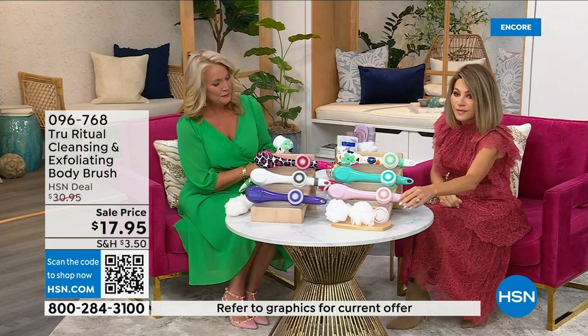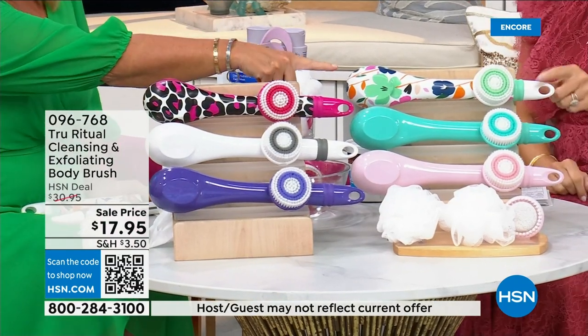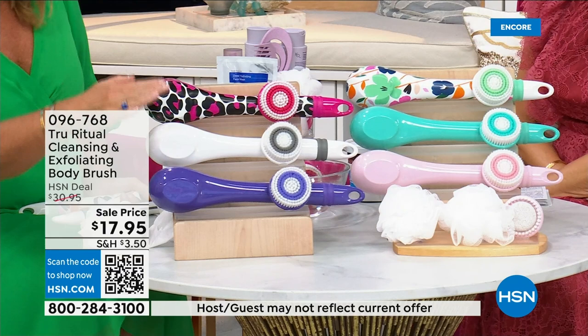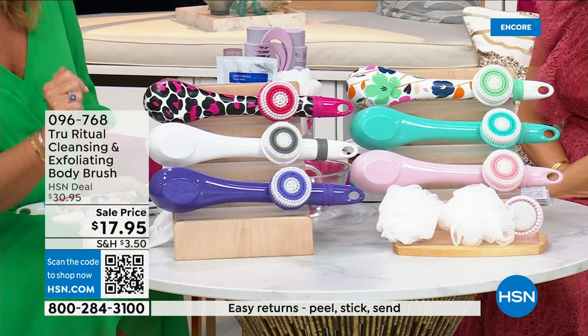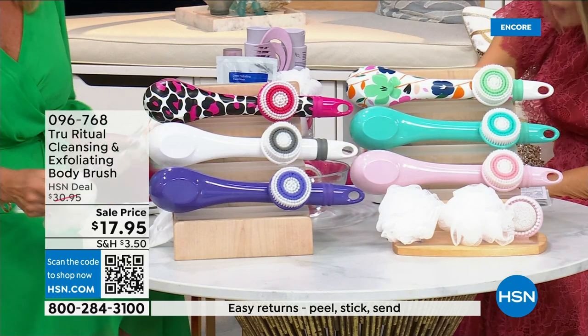We have it for you in light pink, turquoise, floral, leopard, white, and ultraviolet. The unit actually comes with four heads total.